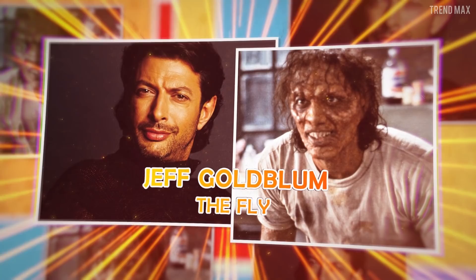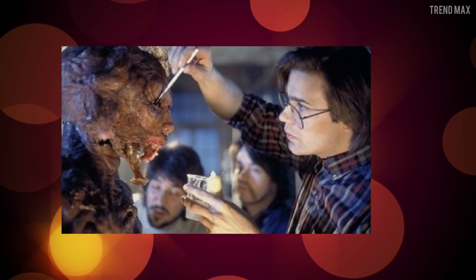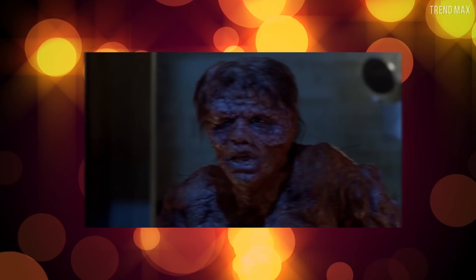Jeff Goldblum, The Fly. In the 1980s, nobody thought it was possible to transform a regular man into a gigantic humanoid fly. But the makeup team of the artist Chris Walas proved otherwise in The Fly, and he won an Oscar for his amazing work. To get it, the team created the transformation look first, and from there they went backwards through the different stages of the change.